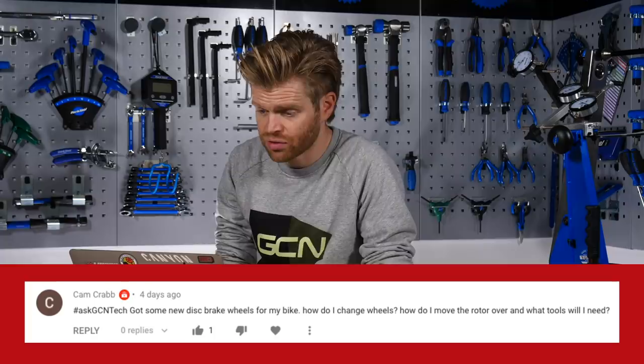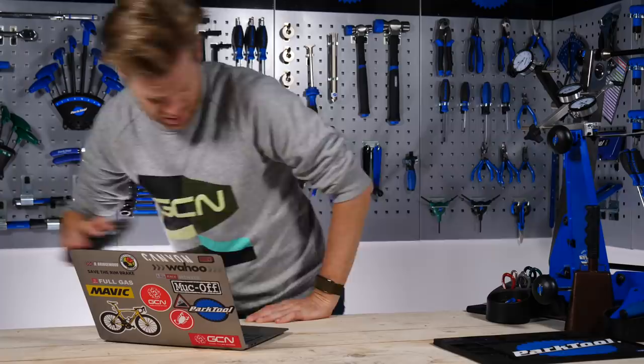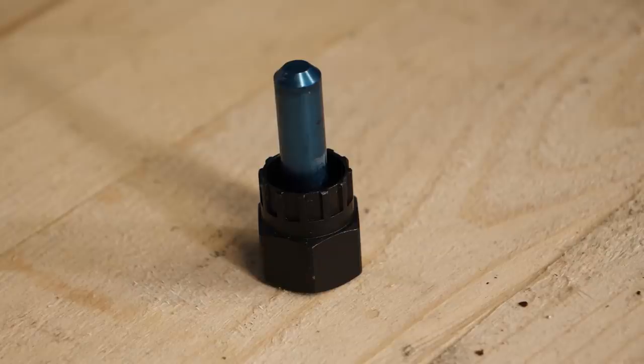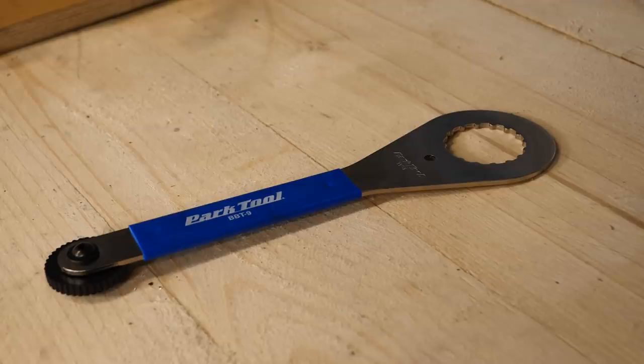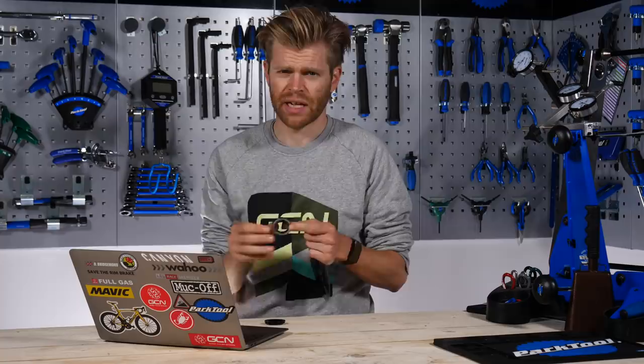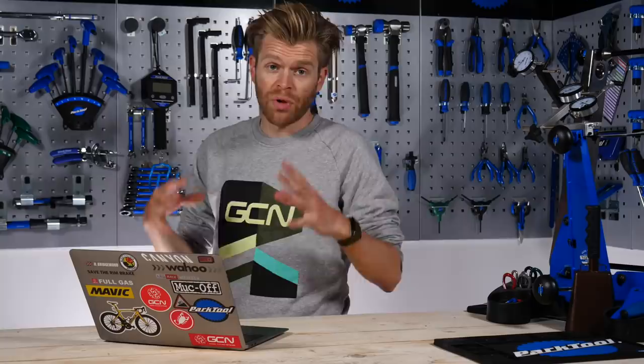Cam Crab also has a disc brake question. He says he's got some new disc brake wheels for his bike — how do I change the wheels, how do I move the rotor over, and what tools will I need? I've got a rotor here. This is a Shimano rotor and this is the lock ring. There are two different lock ring tools — some use a cassette tool to lock the rotor onto the wheel, others use a Holotech bottom bracket tool with the graduations around the edge. Personally I prefer the cassette tool ones; I think they're a bit easier to torque up and less likely to slip. The rotor itself is locked into place — usually it's 40 Newton meters to lock it. The rotor doesn't move along the side of the wheel; what you move is the position of the caliper relative to the rotor to center it perfectly. We've got a video that can show you how to do that.